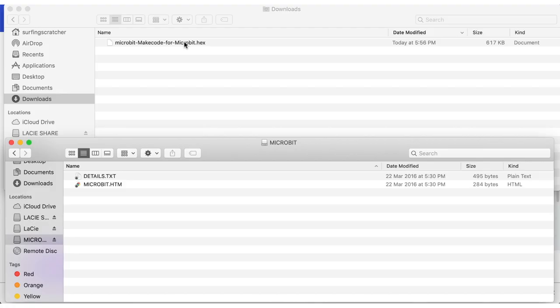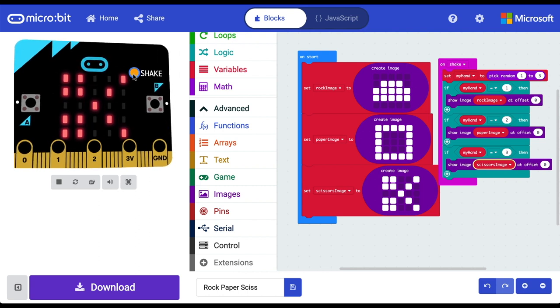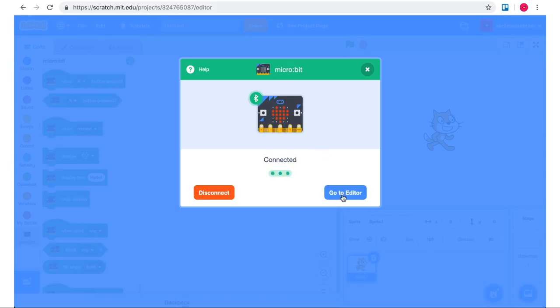Now let's talk about some of the cons of the Microbit. If you're using the MakeCode editor, you have to download the hex file every time you want to load it directly onto your Microbit, though there is a simulator to work around this. If you're using Scratch, you only need to download the hex file once, but the trade-off is you don't have access to all the Microbit's sensors. Out of the box it requires a bit more learning for the absolute beginner, though it's not insurmountable. Also, the Microbit doesn't come with any alligator clips, so you'll need to purchase those separately.